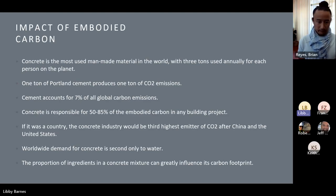Now I'm going to turn the discussion over to Brian Reyes of Marin County. Brian, can you tell us about Marin County's approach to this problem and how you sought to resolve it?